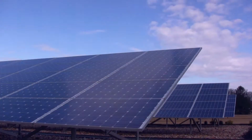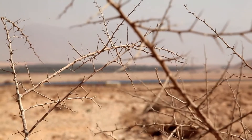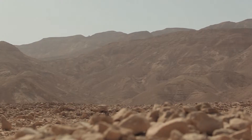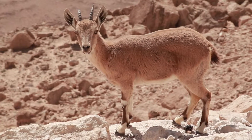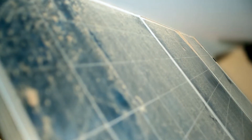Solar energy promises a cleaner, brighter energy future. In solar parks, the promise of solar power meets the challenge of large-scale operations and management in harsh and arid environments. Soiling is one of the greatest impediments to solar energy production.